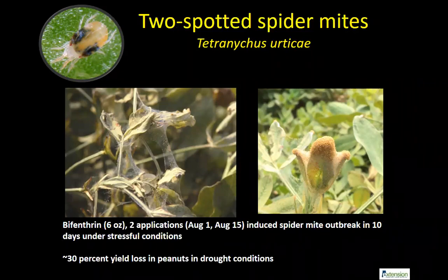The two-spotted spider mite is another problem that gets much worse with drought. We had a tremendous problem last year — from peanuts to soybeans to cotton. If you spray pyrethroids hoping to control caterpillars and give it 10–15 days, you start seeing real problems with spider mites. In our research plots, after two shots of bifenthrin, spider mites started balling up at the ends of terminals. Without anything else, you can have almost 30% yield loss in peanuts under drought conditions.